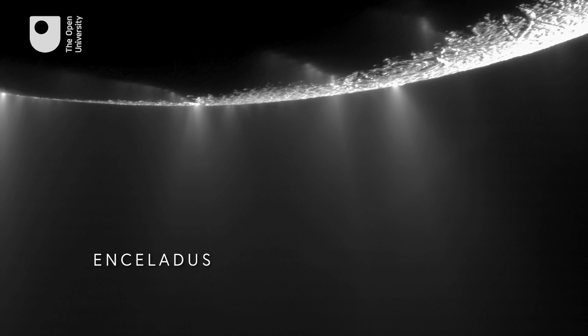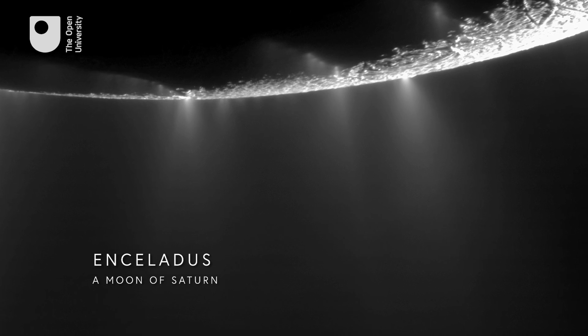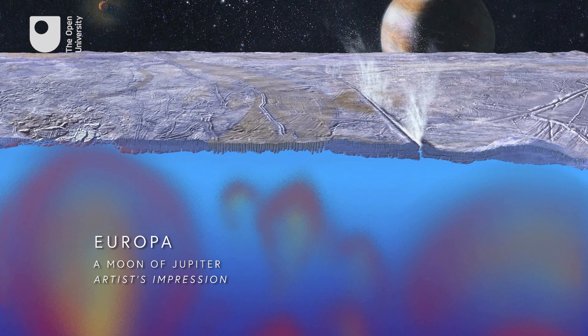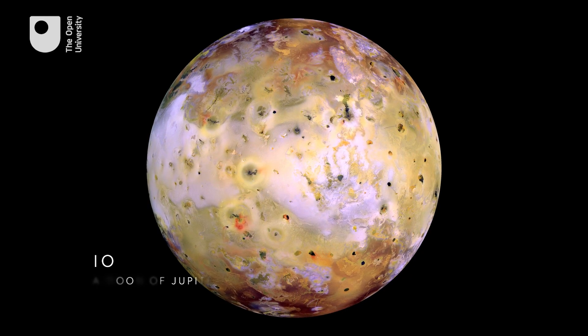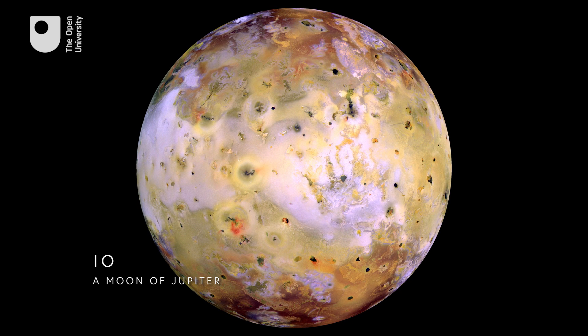It turns out that this process is dominant throughout the outer solar system. It's what's keeping the geysers and the jets on Enceladus active, for example, and it's what keeps the ocean on Europa warm and liquid. So studying those processes tells us a lot about how planetary dynamics works in a way that we couldn't study here on Earth.